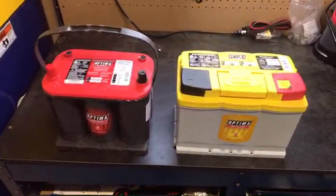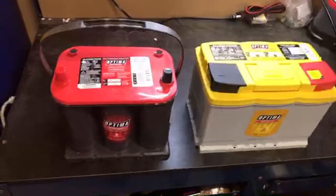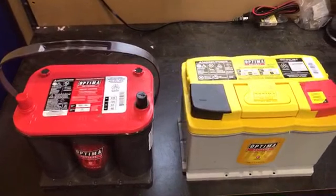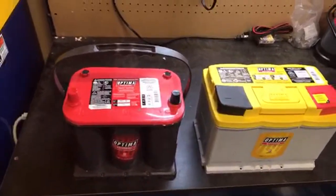What I have to recommend more strongly than anything else is that you properly maintain your battery. If it's a vehicle you don't drive very often, or if you do drive it but only have a five or ten minute commute, plug it in once a month, charge it, top it off.